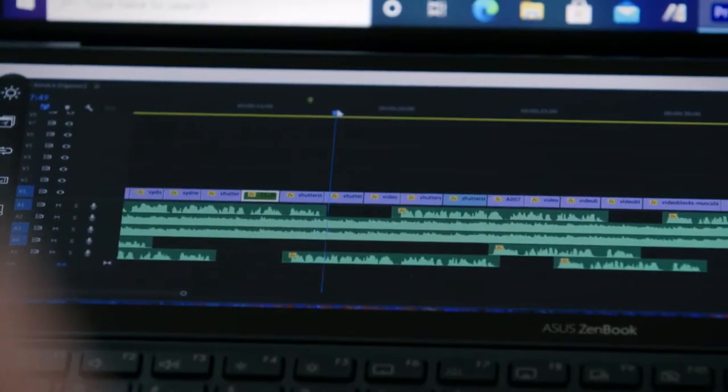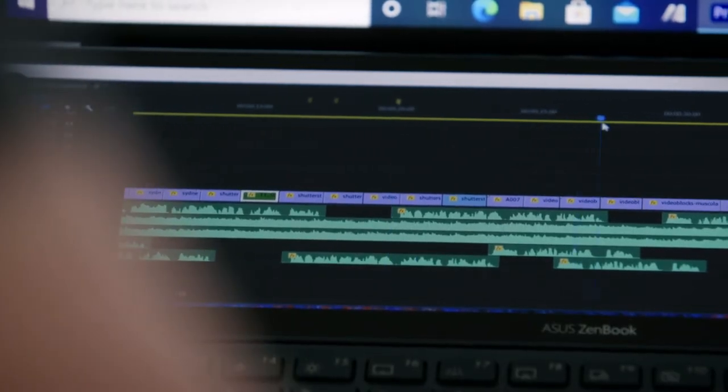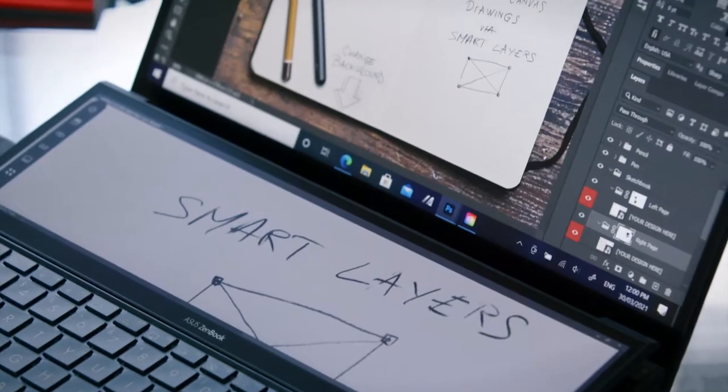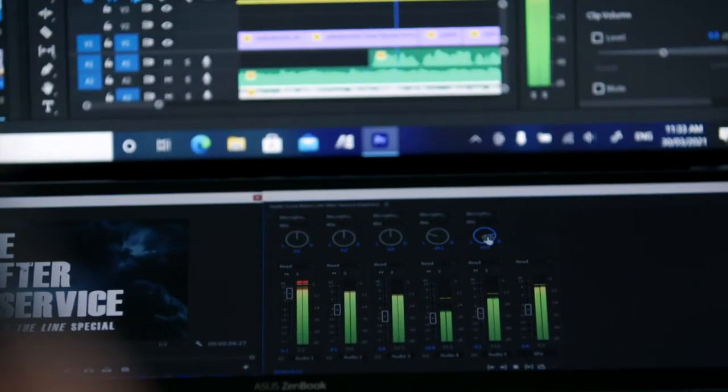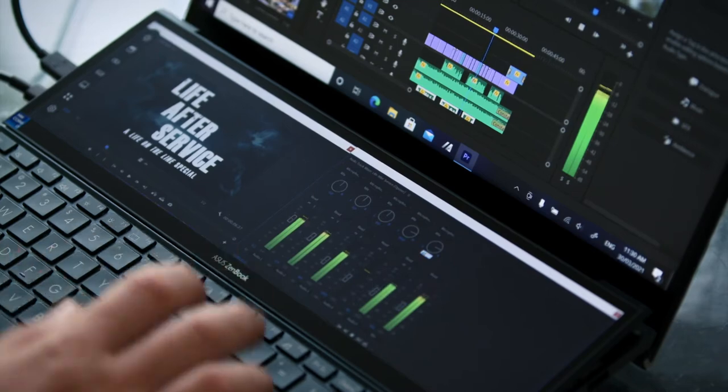The ASUS ZenBook Duo 14's secondary screen makes it the perfect laptop for creative professionals. It's easy to imagine using it for scrolling across the timeline in your favourite video editing software, sketching details on the screen pad while viewing the full picture on the main screen, or mixing audio on the lower display while viewing all your tracks on the upper one. ASUS's unique set of features on this laptop put it at the forefront of portable machines for creatives. So if you're an artist with a need to work on the go, the ZenBook Duo 14 is definitely worth a look.